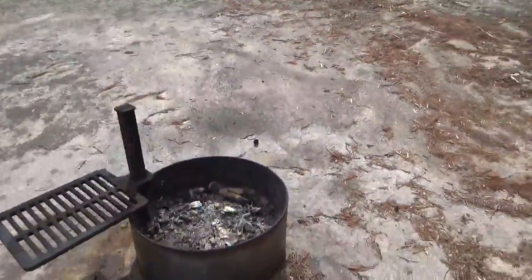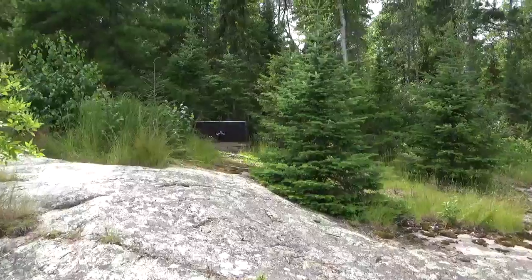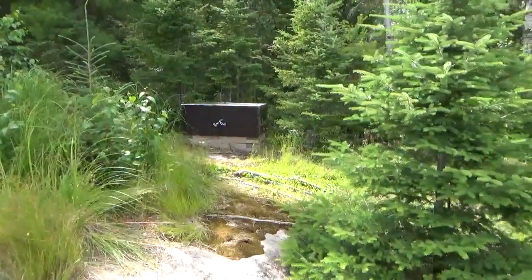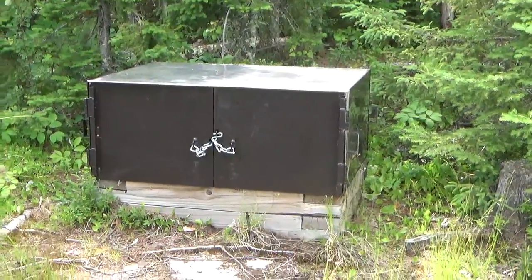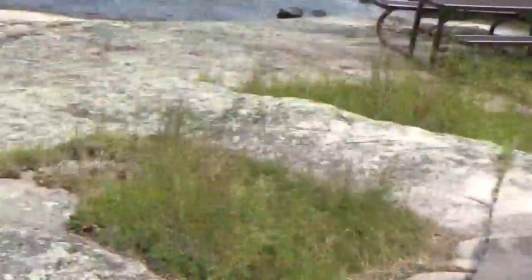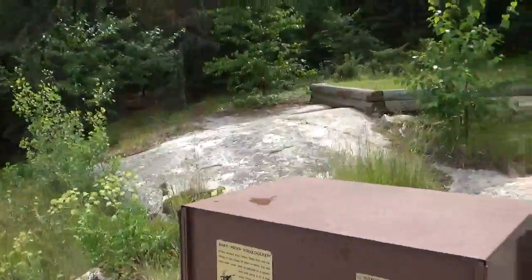This is on Sand Point and it's directly across from Burnt Island. This one has two food lockers — it's a pretty nice new one there. Lots of blueberries here, by the way — got all those blueberries ready for the picking, and they're all over this campsite, so if you like blueberries, well, here you go.